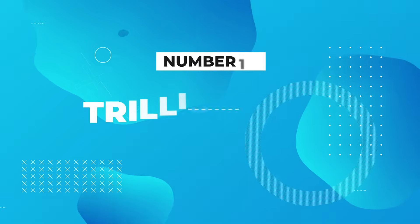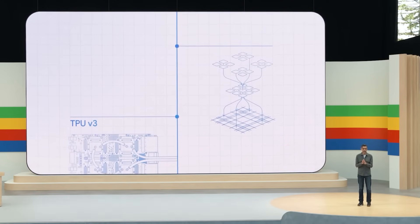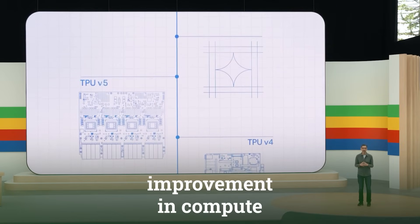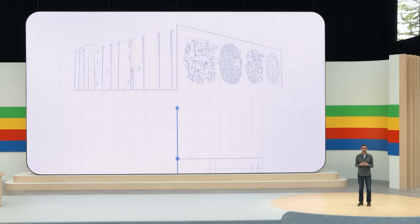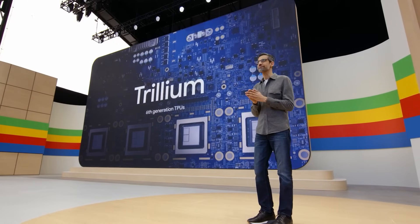Number 10: Trillium TPUs. This is the sixth generation of TPUs, and Trillium offers a 4.7 times improvement in compute performance per chip over previous generations. This enhancement will support more demanding AI applications and will be available to cloud customers in late 2024.